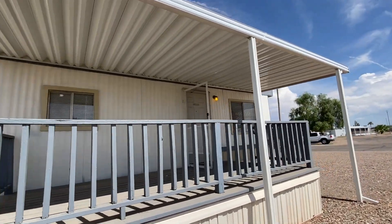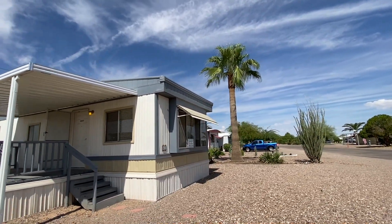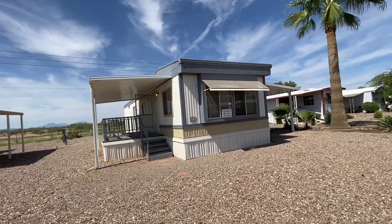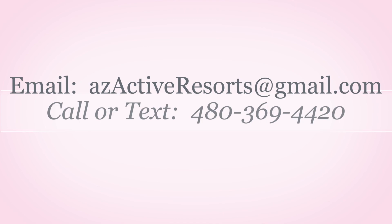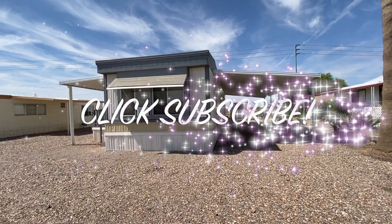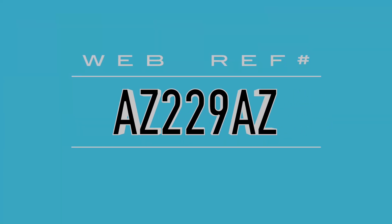There'll be more information about the home and community, plus links to information about Arizona City and Casa Grande, in the details below. We've sold several homes in here and the feedback I've gotten is that residents love it — it's nice and quiet, and it is under new management. If you're interested, feel free to call or text 480-369-4420, or email azactiveresorts@gmail.com. Please like, comment, or share the video. The web reference number on this one is AZ229AZ. Thanks for tuning in!